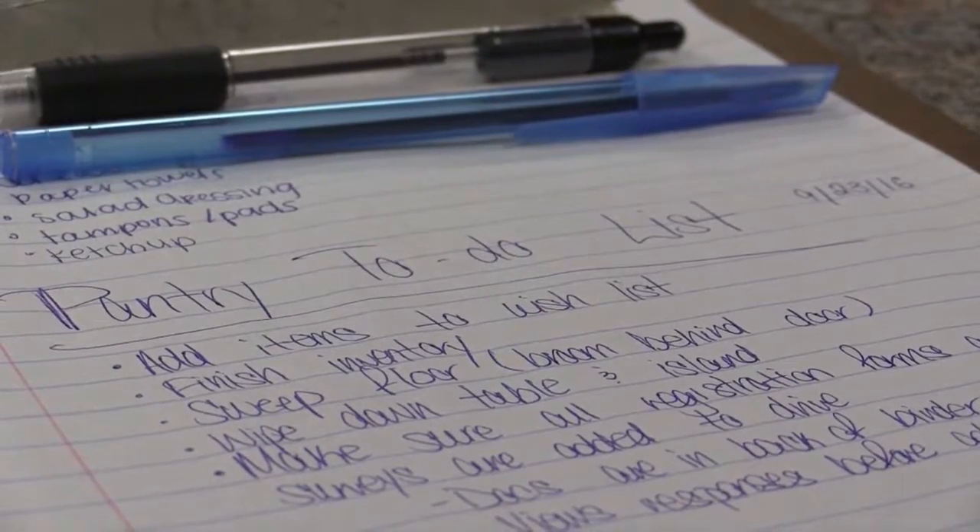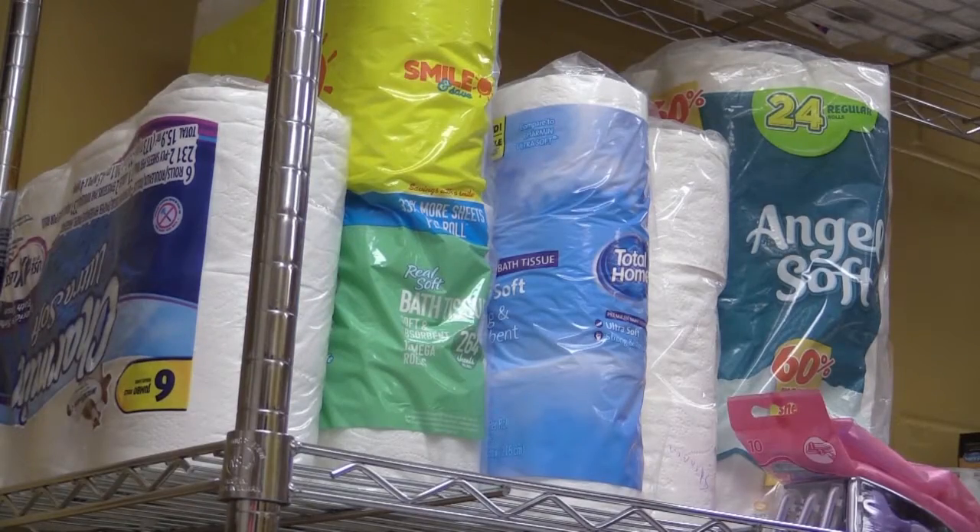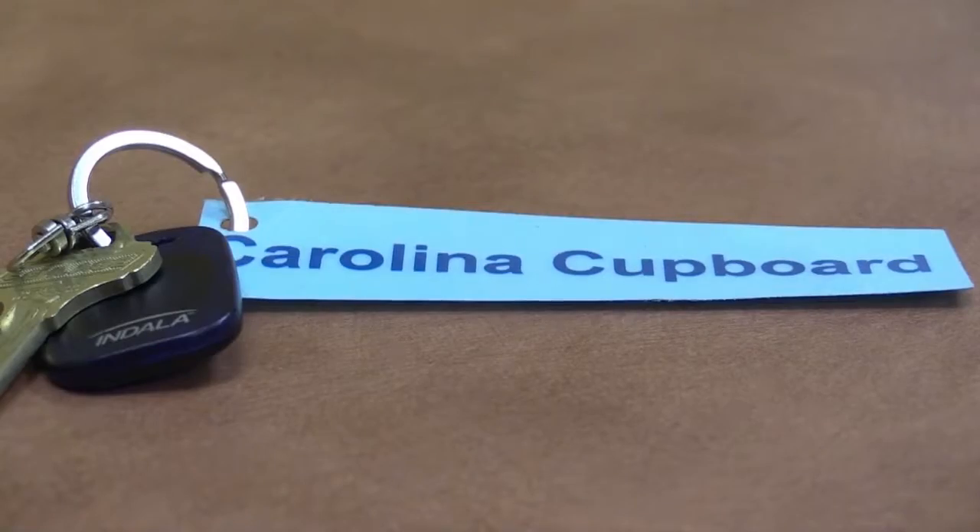The organization hopes to have the new location up and running by January. In Chapel Hill, I'm Katie Wilkinson reporting.